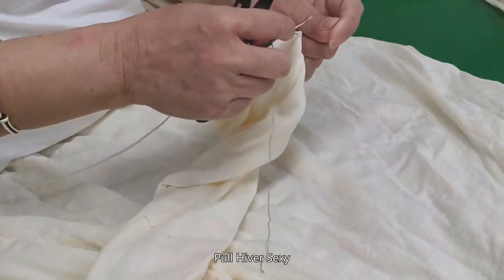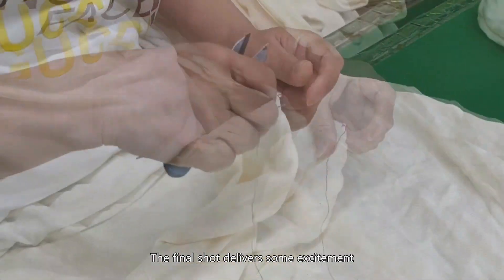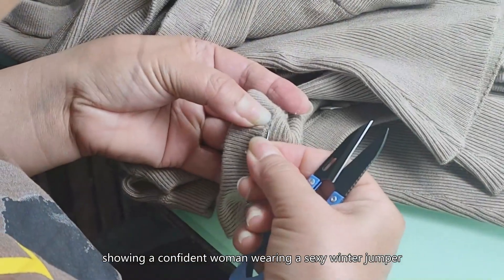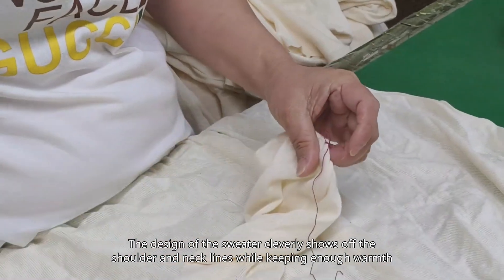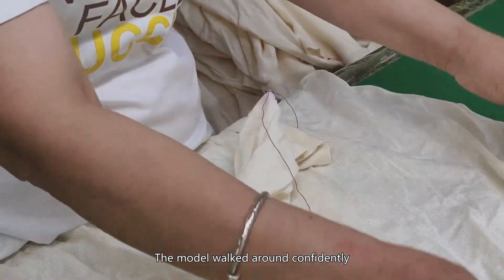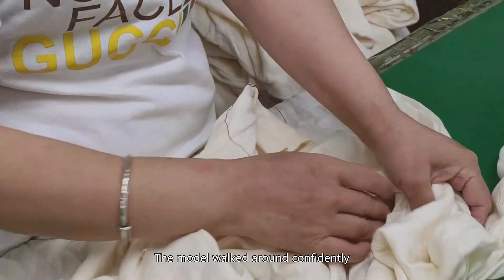Pull Hiver Sexy. The final shot delivers some excitement, showing a confident woman wearing a sexy winter jumper. The design of the sweater cleverly shows off the shoulder and necklines while keeping enough warmth. The model walked around confidently, showing off the unique charm of this sexy winter dress.